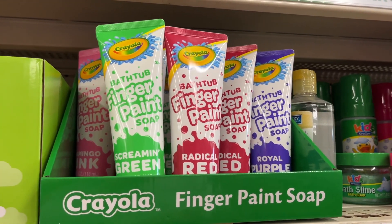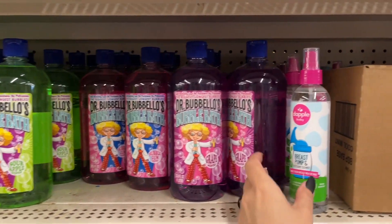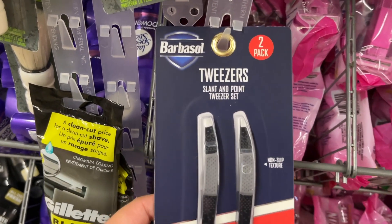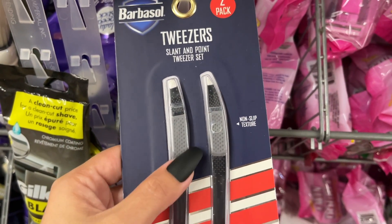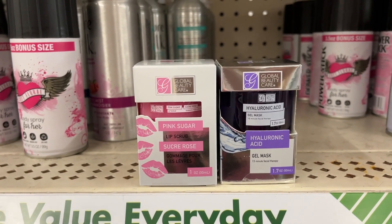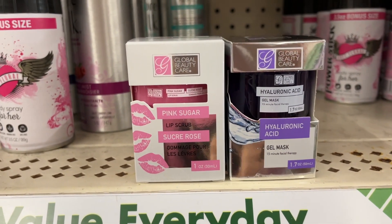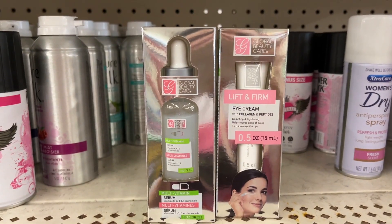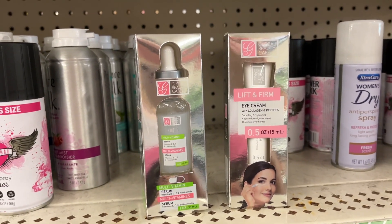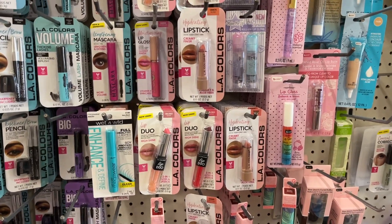They have this finger paint soap from Crayola in pink, green, red, and purple. This bubble bath we've been seeing everywhere. This breast pump cleaner we've also been seeing. Look at this Barbersole tweezers two-pack — it comes slant and point with non-slip texture. I'm a sucker for any type of facial skincare — look at this pink sugar lip scrub and this gel mask!